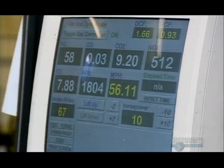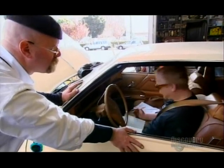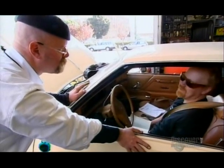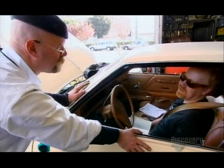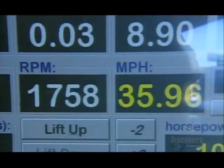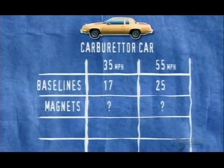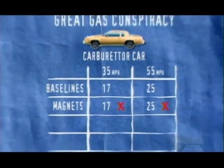Have they had any effect at 55 miles an hour? The baseline reading at 55 is 25.66 — the magnet test comes out at 25.55. No change at 55, and at 35 it's the same story. It busts this whole magnet fuel electromagnetics thing wide open. It's crap. Strike one for the gas conspiracy theory.